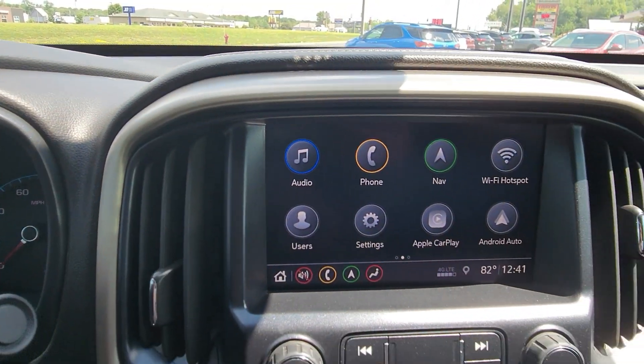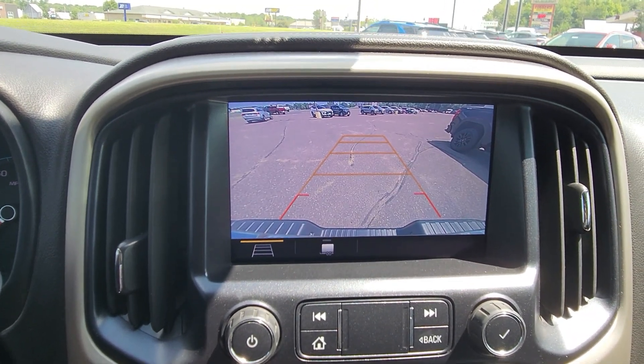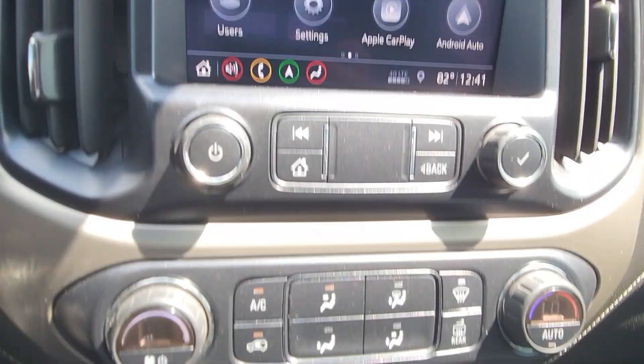Coming inside, it has a Bose premium sound system, a navigational system, a backup camera, and heated and cooled seats.